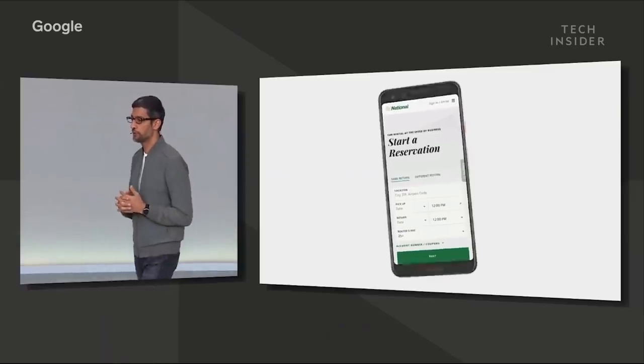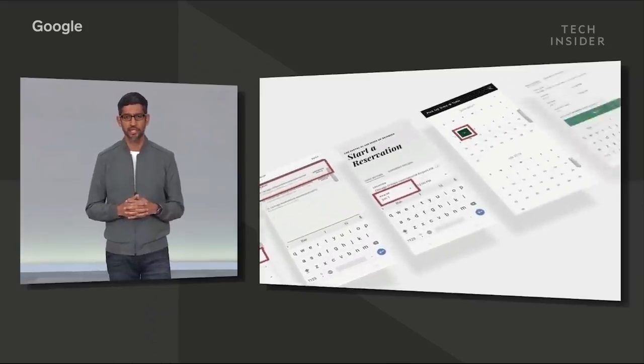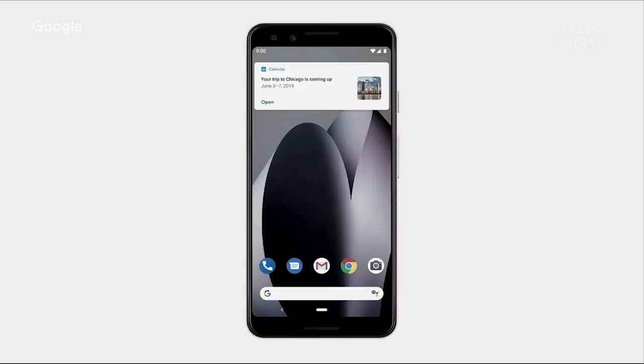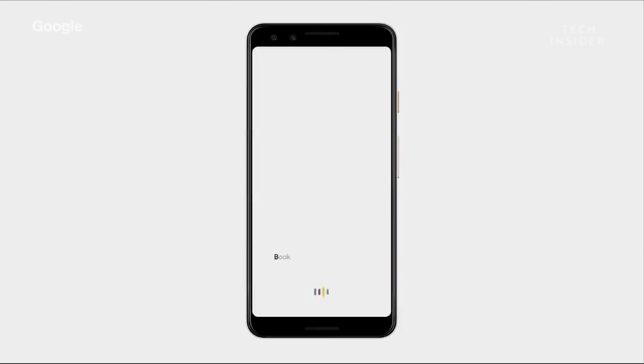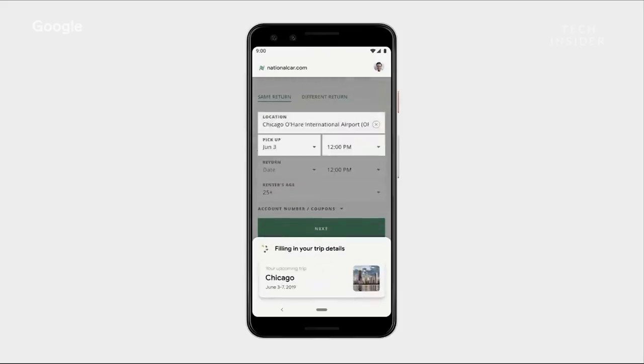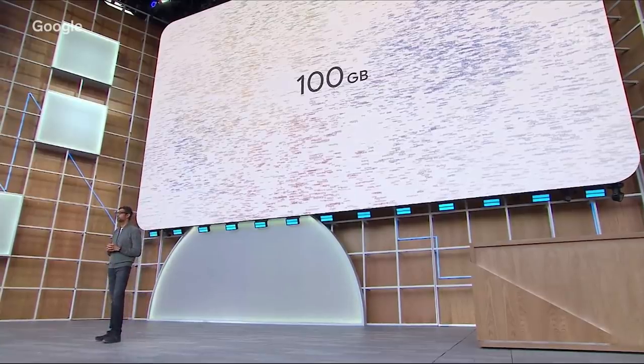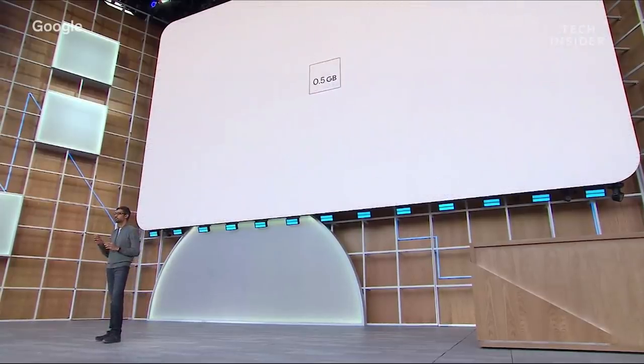Google Duplex, the assistant feature that can make reservations, is getting some upgrades too. You can just ask Google to book a national car rental for your next trip — the assistant opens the National website and automatically starts filling out your information. Speaking of Google Assistant, it will soon be able to navigate Pixel phones like never before.